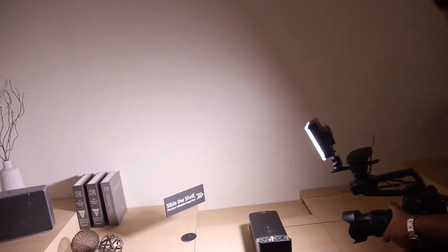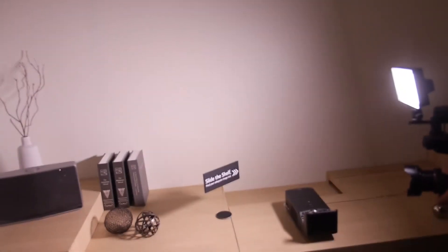It also has digital TV built in. It's a pretty big screen.